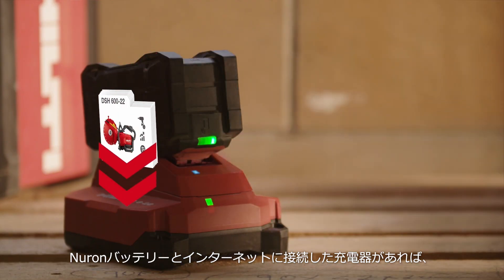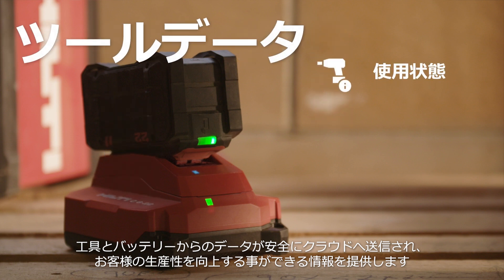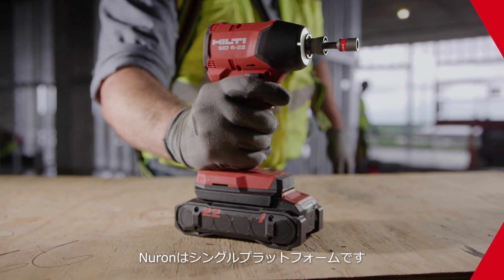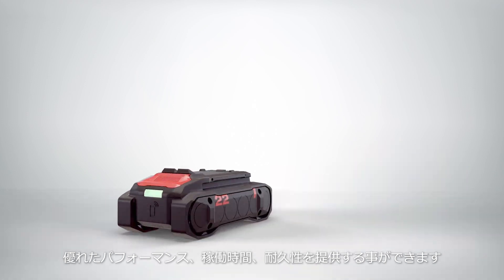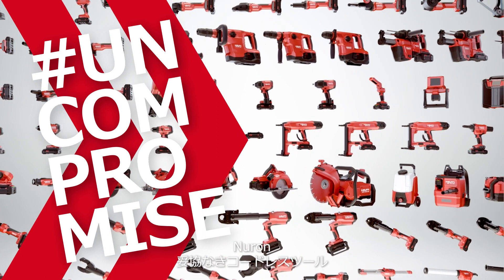With Neuron batteries and connected chargers, data from your tools and batteries flows securely to the cloud, providing valuable information to help keep your business productive. Neuron is the all-in-one platform that gives you performance, runtime, and durability, plus intelligence and connectivity. Neuron — cordless without compromise.